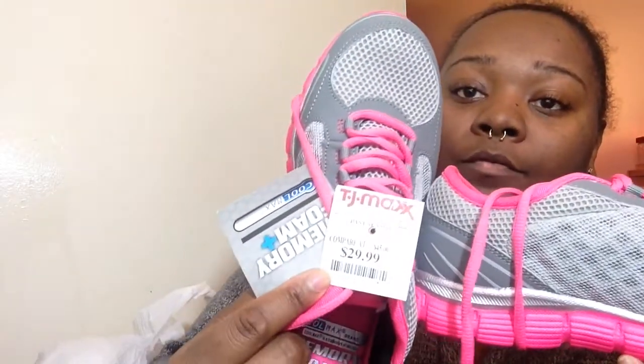The sneakers were $30, regularly $45 to $50. The arm band didn't match the sneakers completely but it's not totally off either. I'm not trying to be sporty at the gym — I just want to be healthy.